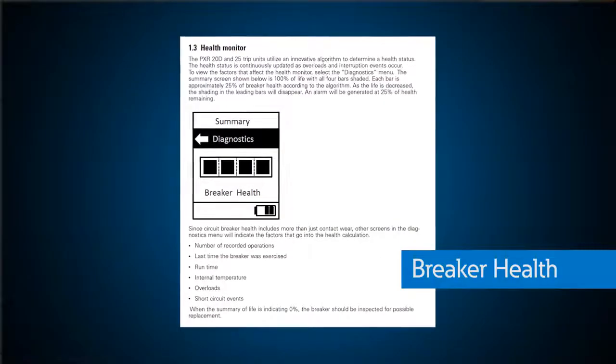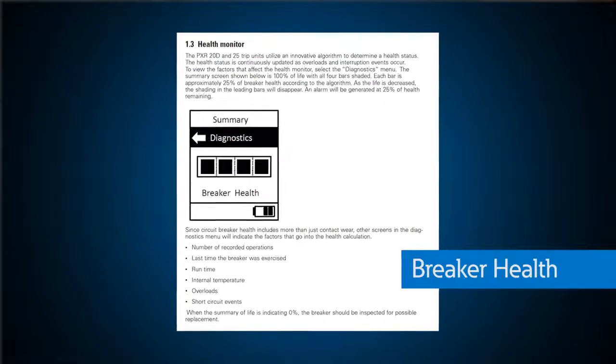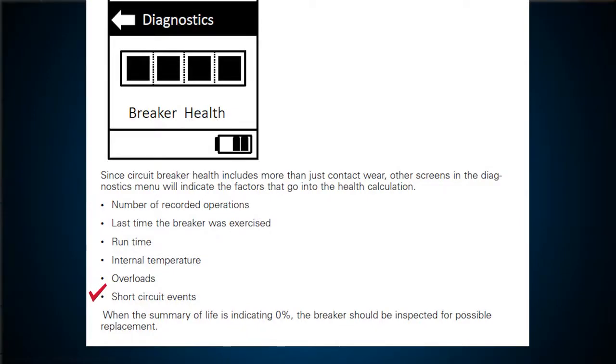The good news is that Eaton is full of experts that have analyzed how differing conditions affect multi-case circuit breakers over time for several years. Power Defense multi-case circuit breakers with PXR trip units offer a unique feature called breaker health. Breaker health empowers the trip unit to monitor conditions that affect the health of the breaker, such as overload events, short circuit events, breaker operations, or how many times the breaker is turned on and off, when the last operation took place, how long the breaker has been in service, and the internal temperature of the breaker. All of these metrics are combined with a proprietary algorithm to provide a metric showing the health of the breaker.